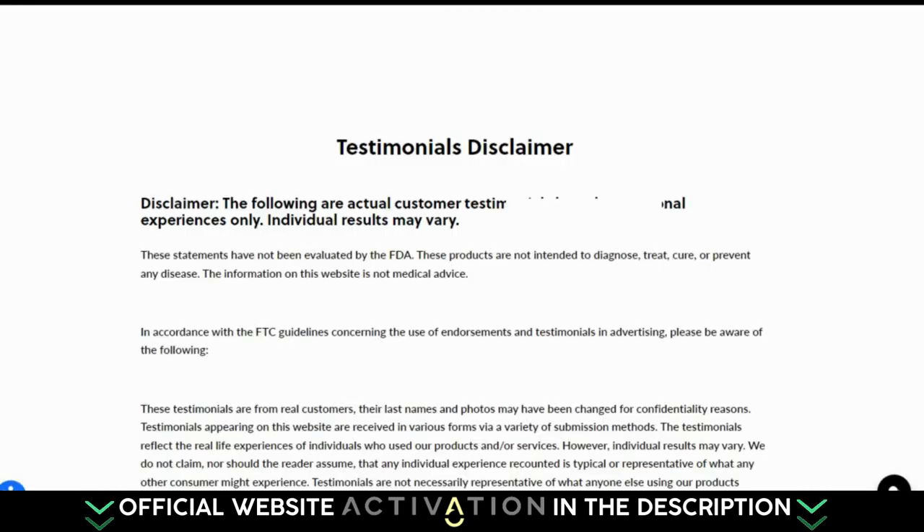Remember, Boost Ocean Minerals is not intended to diagnose, treat, cure or prevent any disease. If you are pregnant, nursing, taking medication, or have a medical condition, consult your physician before using this product.